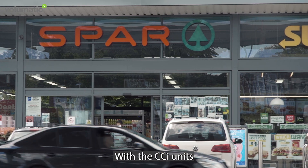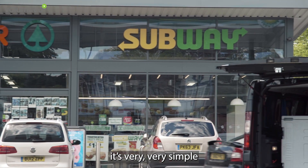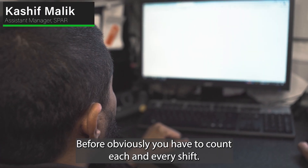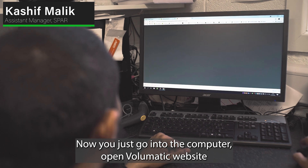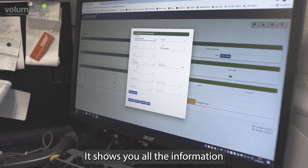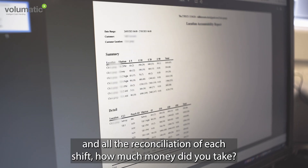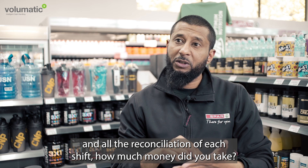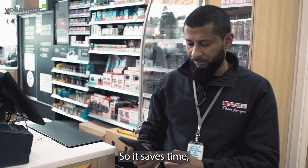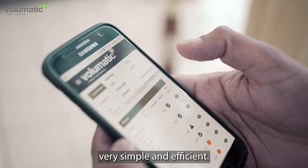With the CCI units it's very simple. Before, obviously, you had to count each and every shift. Now you just go into the computer, open the Volumatic website and get the accountability reports. It shows you all the reconciliation for each shift — how much money did you take: a.m., p.m., nights — everything is separate. It saves time, it's very simple and efficient.